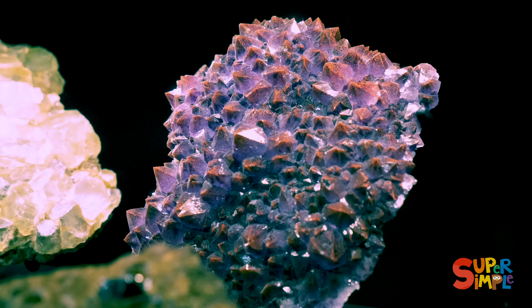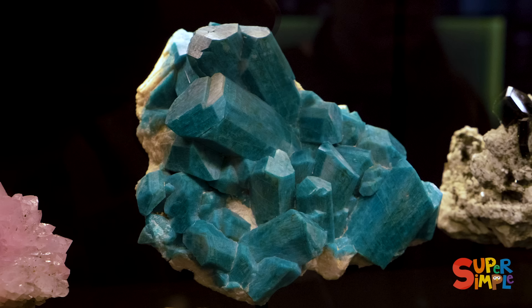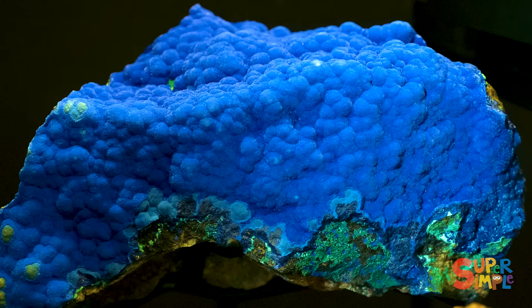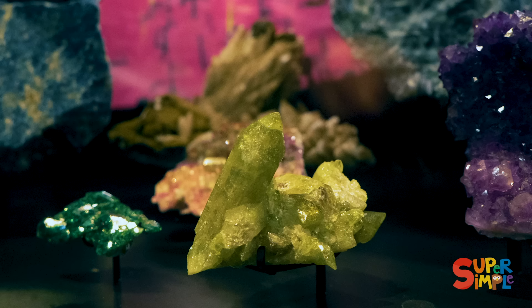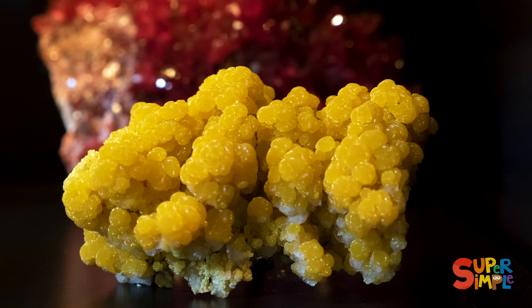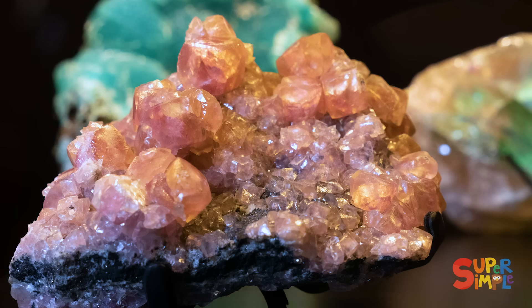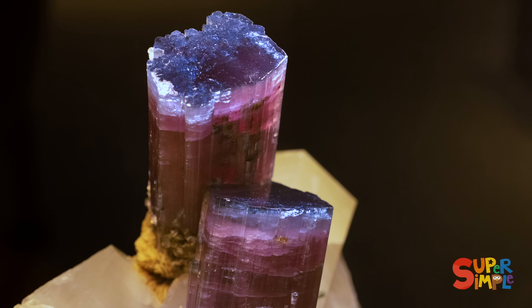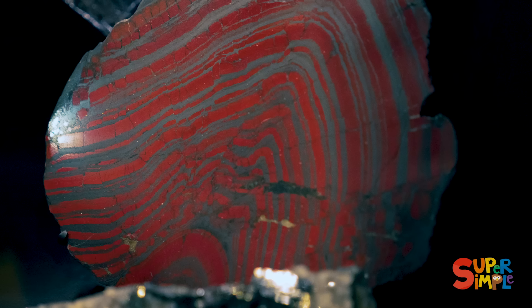Ooh, I see purple. That's blue. Wow, I see green. That's yellow. So cool. I see pink. The earth made all these minerals — they're incredible.